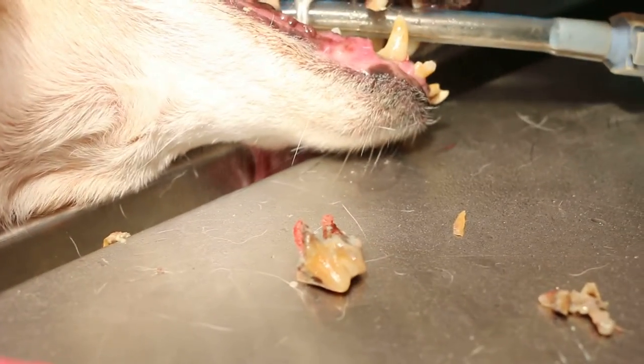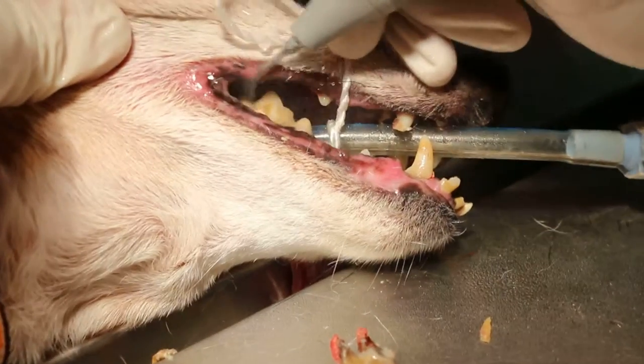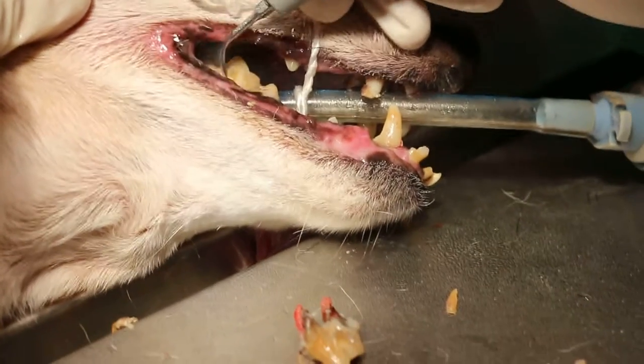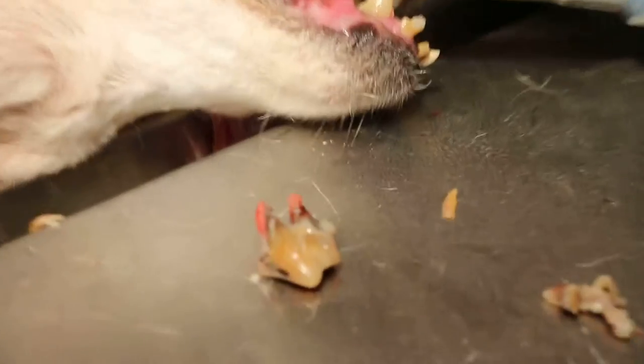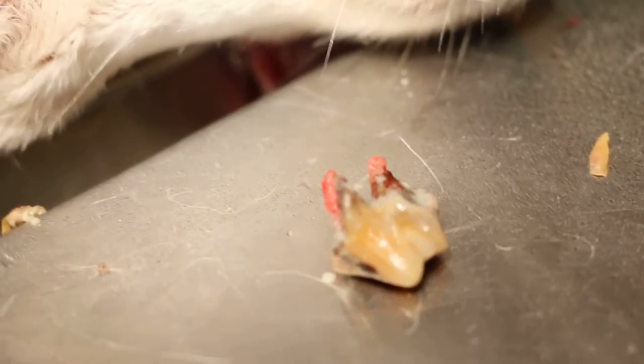The carnassial tooth extracted easily, showing that the roots are rotten. For this 17-year-old cat, normally it is very hard to extract a carnassial tooth. On the right hand side it was rolled — CM4.